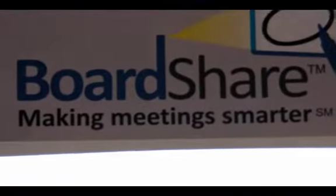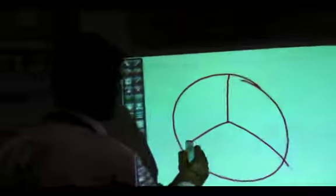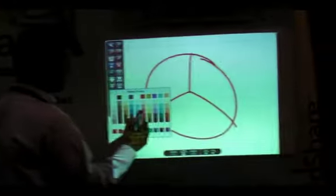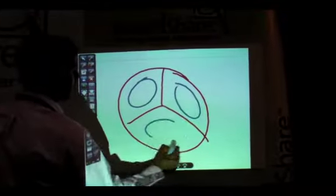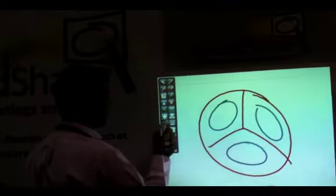I'm going to zoom in on that so you can see it. BoardShare gives you the ability to make your meetings smarter and work better. That way you can write on the screen, as we're seeing Praveen do over there — and he can write. I'll bet he's written that a few times before today.